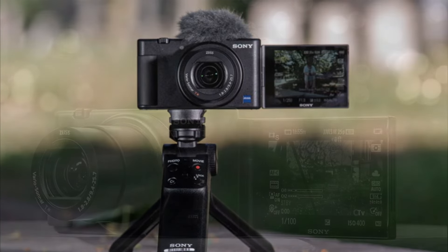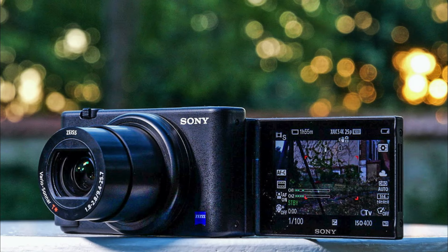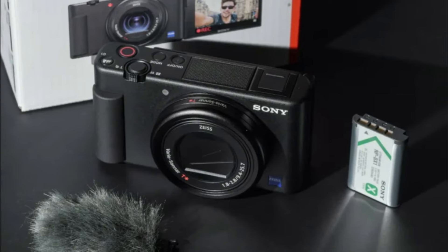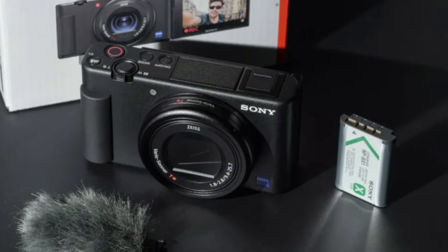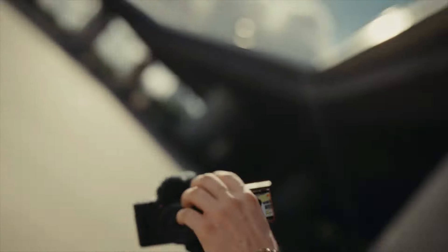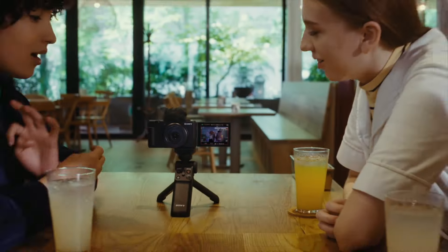The Sony ZV-1 is a compact and portable camera, easy to carry around, making it a good option for travel and on-the-go use. In conclusion, the Sony ZV-1 is a versatile camera offering a range of features for content creators and vloggers. Its flip screen, built-in microphone, 4K HDR video, and fast autofocus make it a good option for vlogging and content creation.